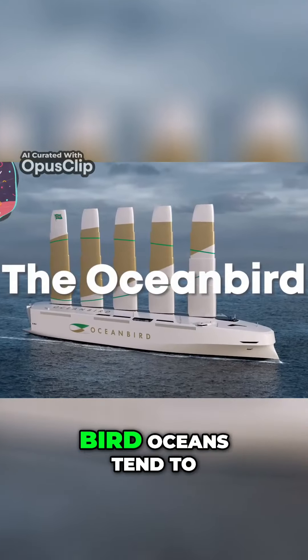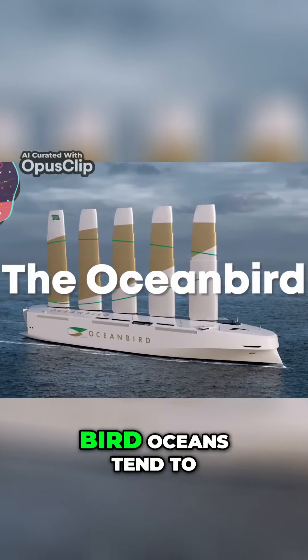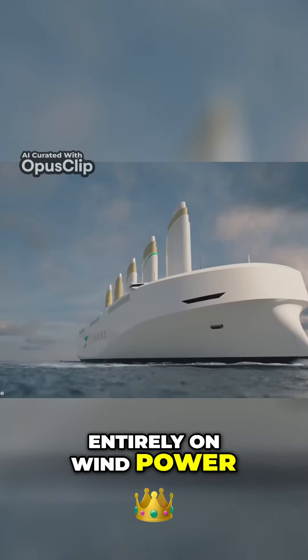Number 10: The Ocean Bird. Oceans tend to always have a bit of a breeze, and as a result, the bright idea has been made to attempt to build a boat that runs entirely on wind power.